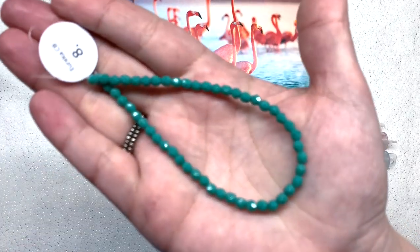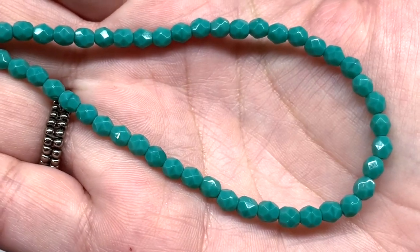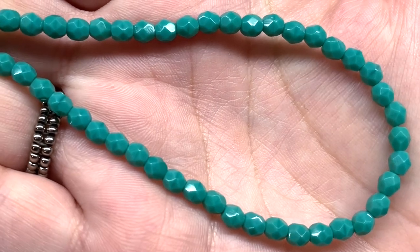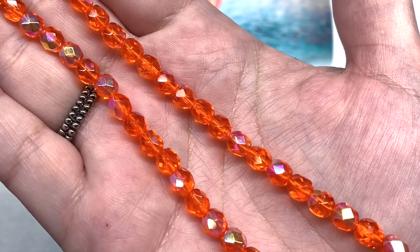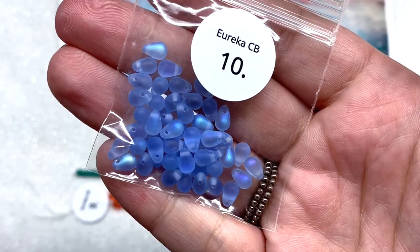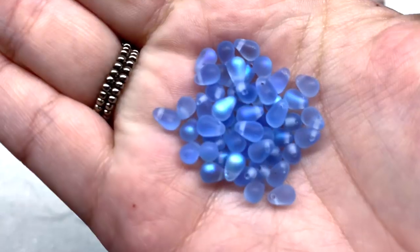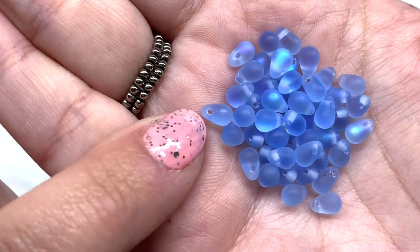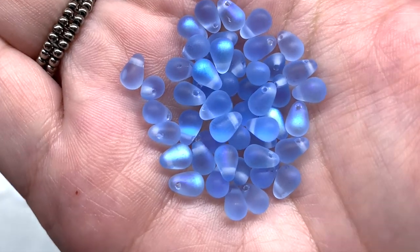Starting our Czech glass section: we have a stunning long strand of 4mm fire polish beads, 50 pieces, in a gorgeous opaque turquoise — glossy, and one of the first colors I pair with orange. We also have a long strand of very bright orange fire polish beads, 50 pieces, with a little AB finish giving a rainbow-coated effect. And we have a bag of 6mm Czech glass drop beads, 50 pieces — top-drilled, matte finish with AB coating, great for beaded fringe. They look like they're glowing.